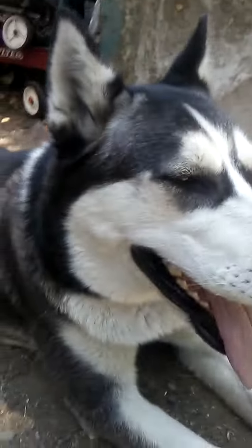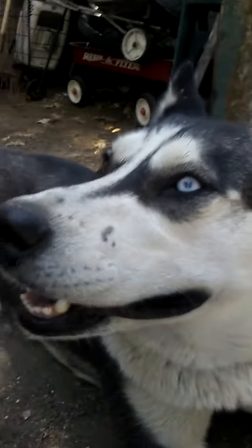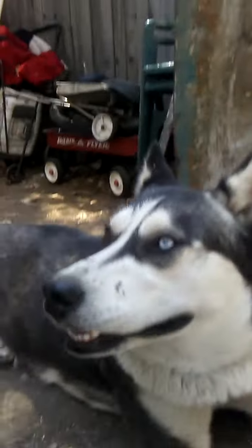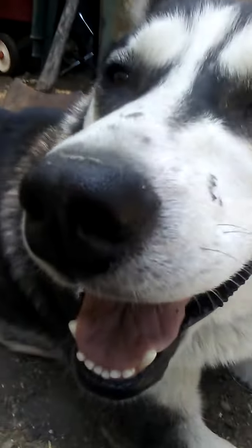Here she is — she has one blue eye and one brown eye. She's just awesome. She's very energetic when she wants to be, and very calm when she wants to be.